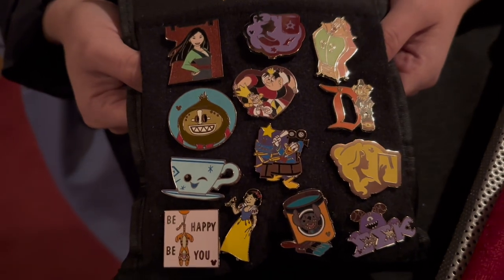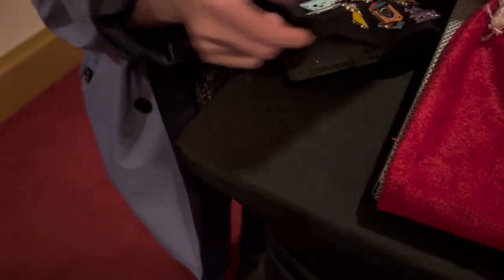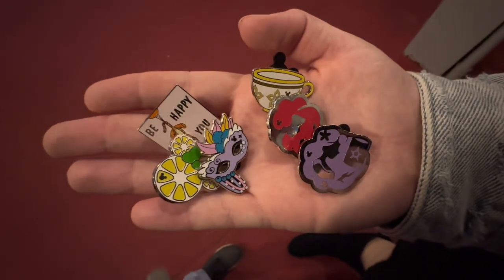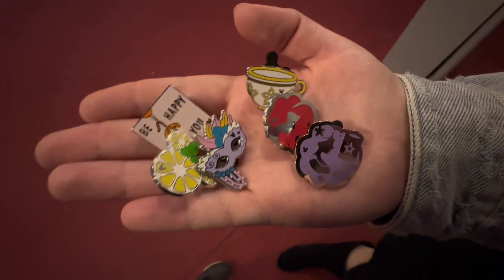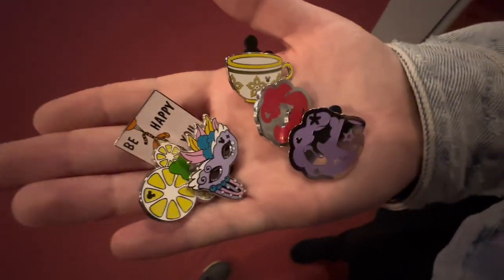Look - she's got a whole sash of pins and there's one of the pool floats! I definitely want to trade for Tigger. Oh my goodness, I can't believe we almost missed that board - that was a total score! Look at all the hidden Mickeys we found. I knew we should just go and ask. Now it's time to check out the Studio Store - there's the pin board.